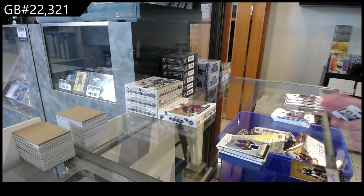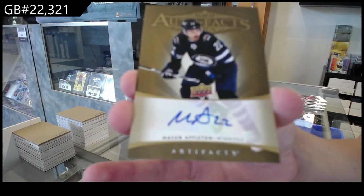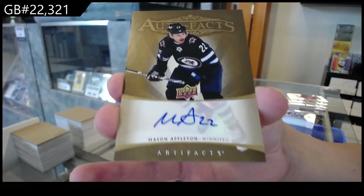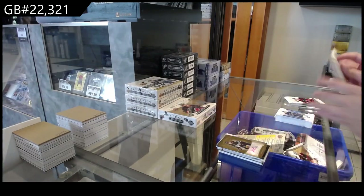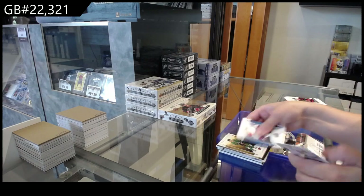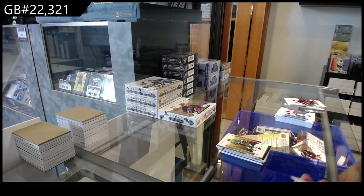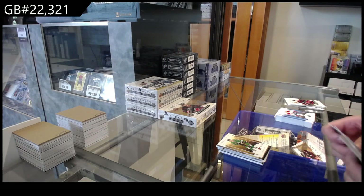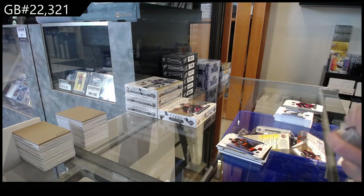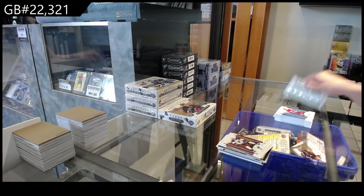We have an auto fax for the Winnipeg Jets of Mason Appleton. Number 2, $2.99 for Dallas, Rupae Hintz. Number 2, $2.99 for Philadelphia of Cam Atkinson. Number 2, $5.99 for St. Louis of Keith Kachuk.